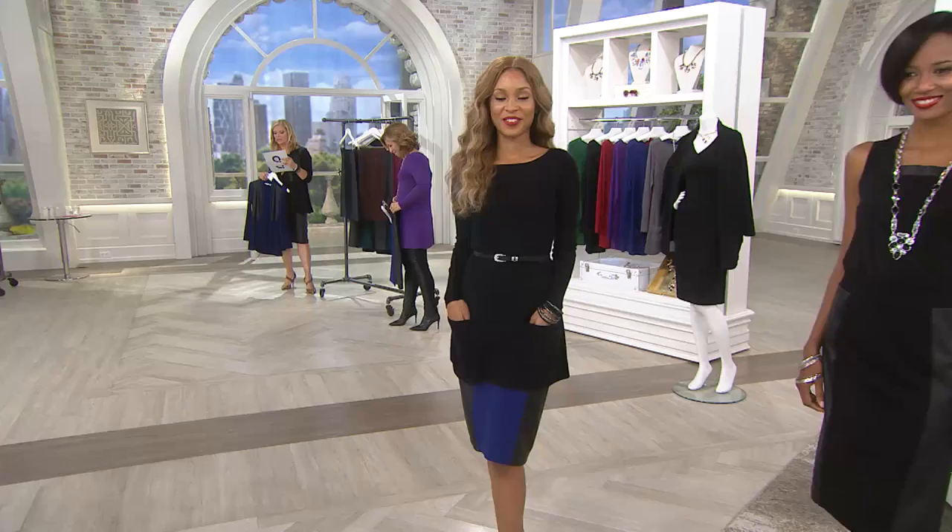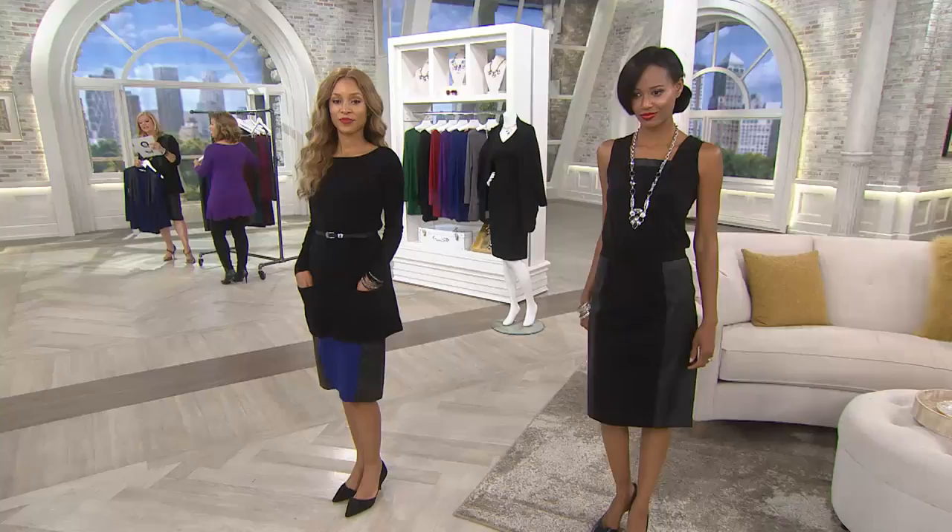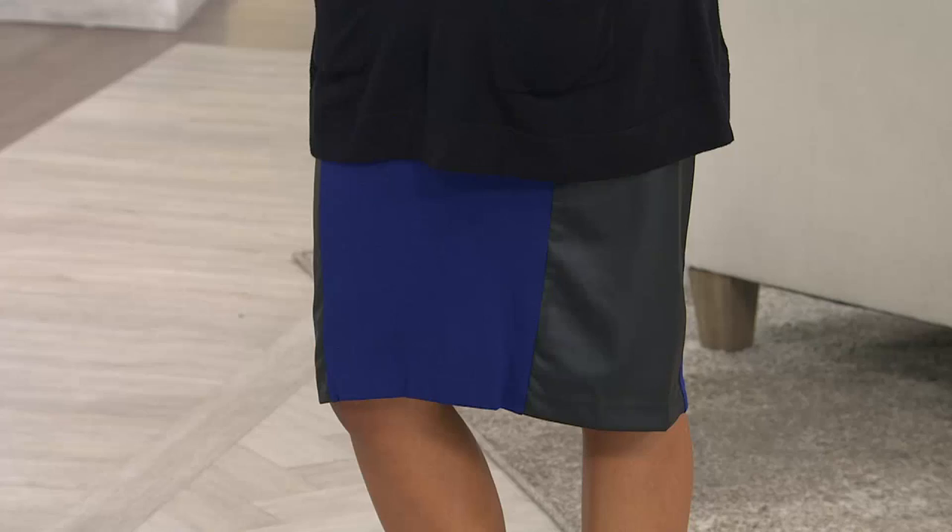Let me give you the information you need. The skirt is item number two-six-eight-zero-zero-one. The square tank is two-six-eight-four-one-two. The cardigan is two-six-seven-nine-eight-eight.